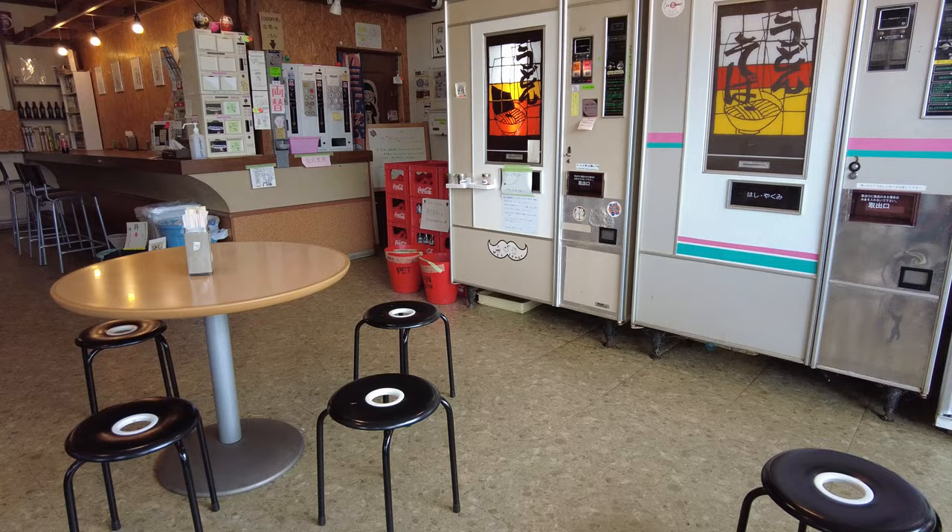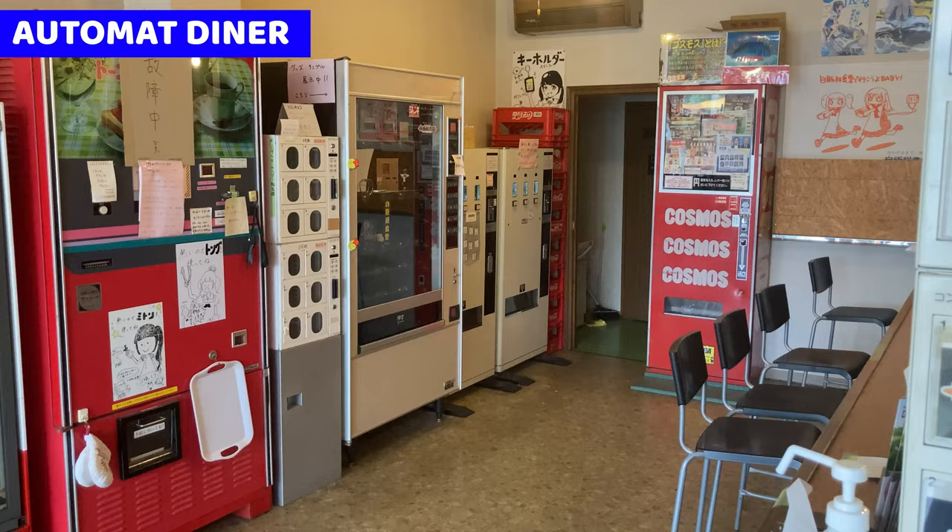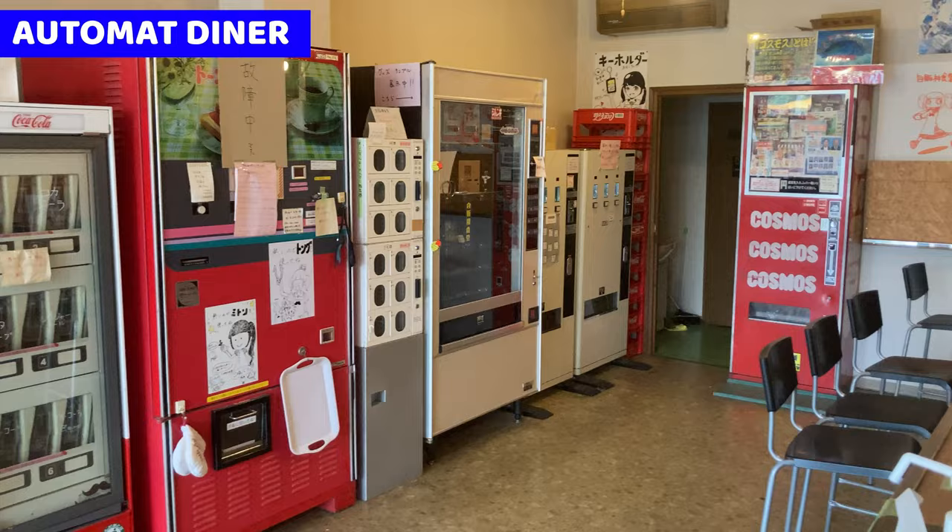Today, I came to an automat diner in Guma Prefecture. This is a vending machine restaurant. We can have everything from vending machines. There are so many vending machines in the restaurant. Some are really old and classic style vending machines.